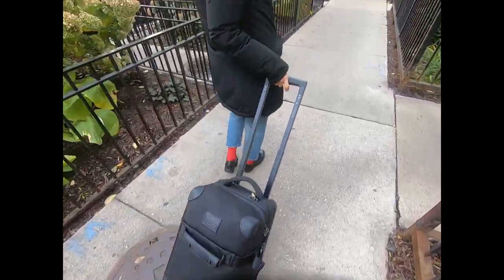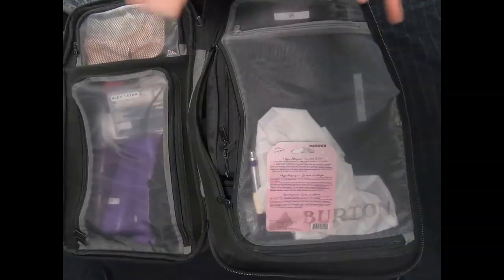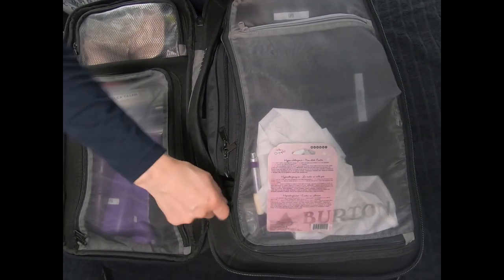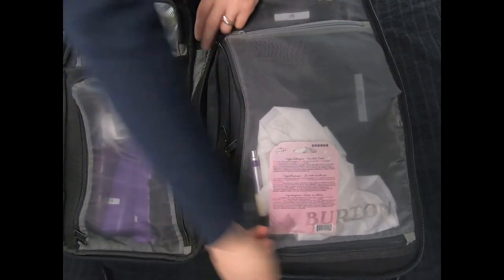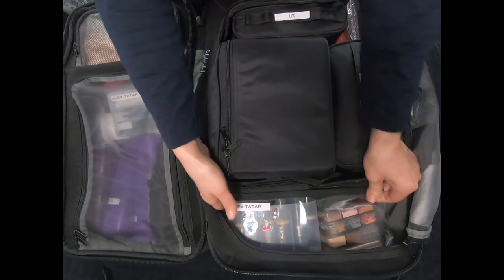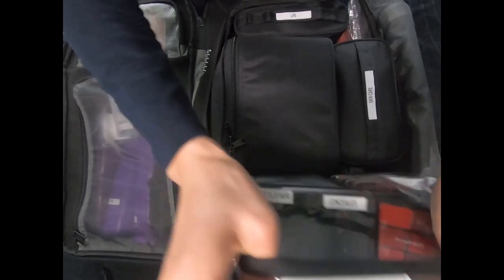I'm going to show you exactly what I packed in my kit. This is my baby Burton — an extremely reliable bag — and this is my puzzle. I organize everything inside it, starting with my complexion bag.